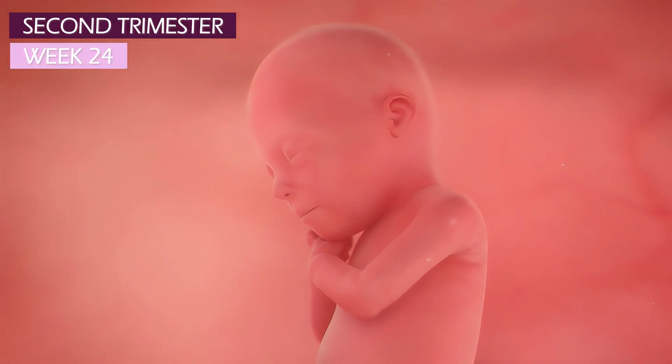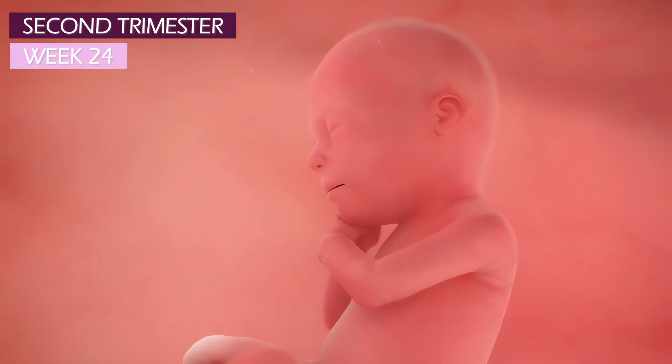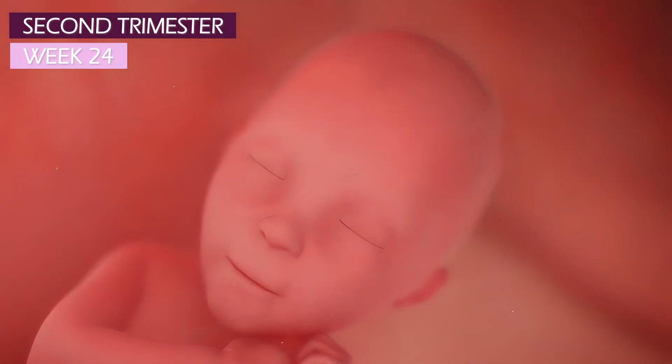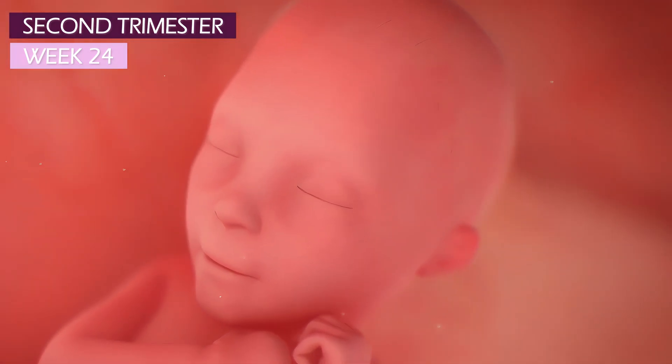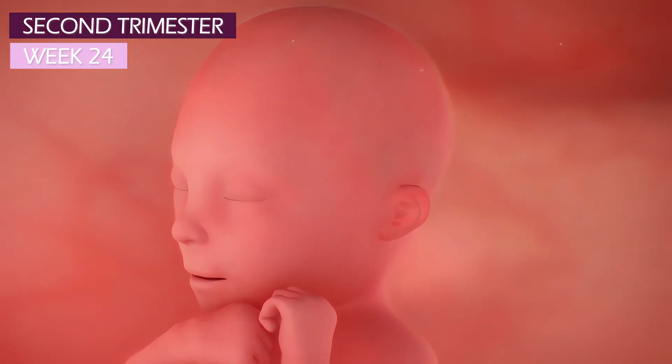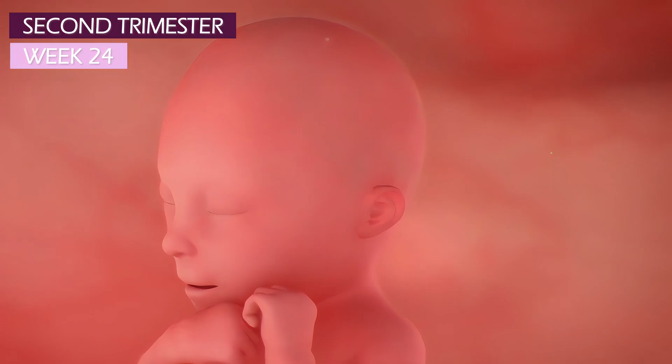At week 24, your baby is developing its own waking and sleeping patterns. Your baby's face is almost fully formed, complete with a full set of eyelashes and eyebrows and a good sprinkling of hair on that little head.